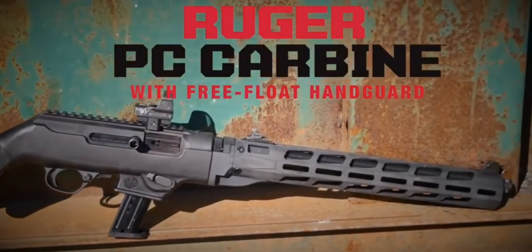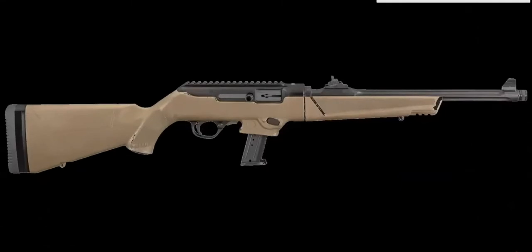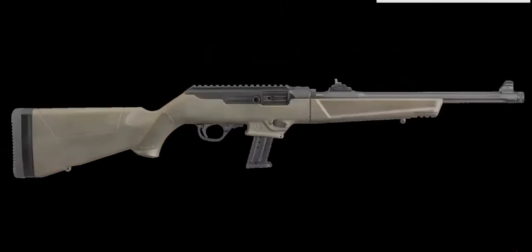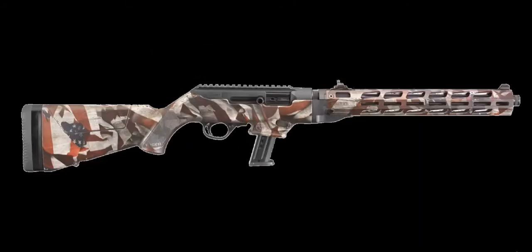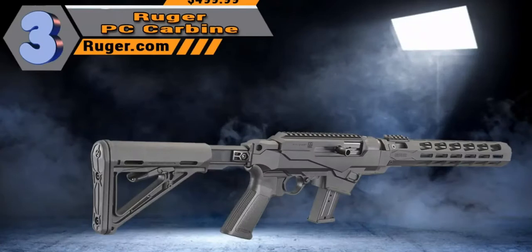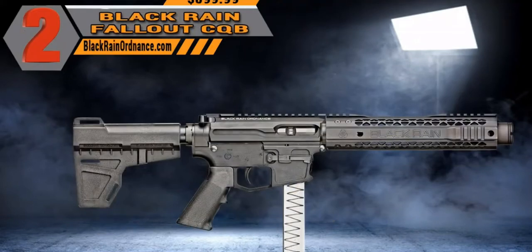It comes in multiple colors — obviously black, but also FDE, an olive drab, and a snakeskin-style design. My favorite is the American Flag series — it's a beautiful gun. Our number three is the Ruger PC Carbine, with the base model starting at $499.